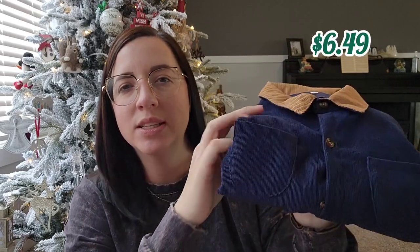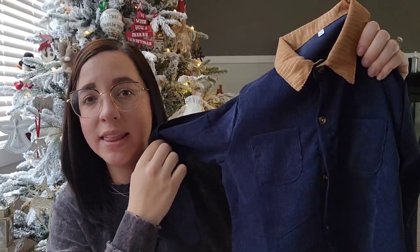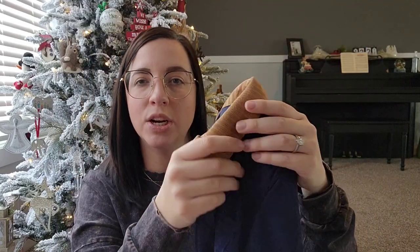Along the same lines for Huddy, my 7-year-old, I got this one here. It's like a corduroy type fabric and I thought the same thing — that he could wear it like this or unbuttoned with a t-shirt under it.